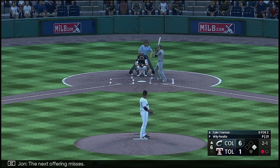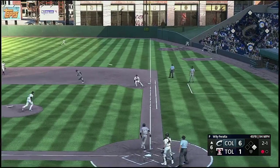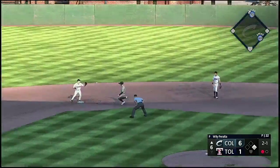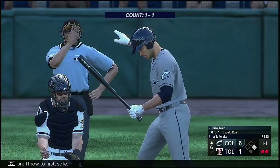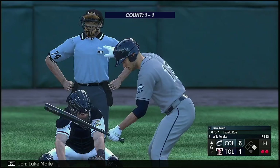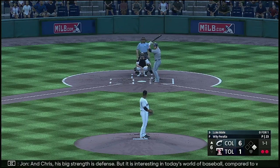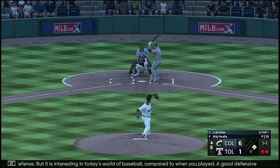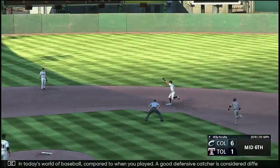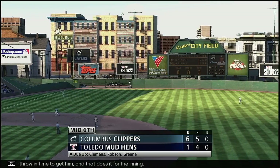The next offering misses — two and one. Swing and a broken bat flare — fires to second for one, throw to first, safe. Luke Maley the next to hit. And Chris, his big strength is defense — but it is interesting, in today's world of baseball compared to when you played, a good defensive catcher is considered different. The throw in time to get him, and that does it for the inning.